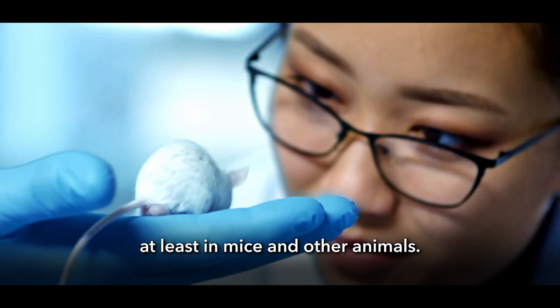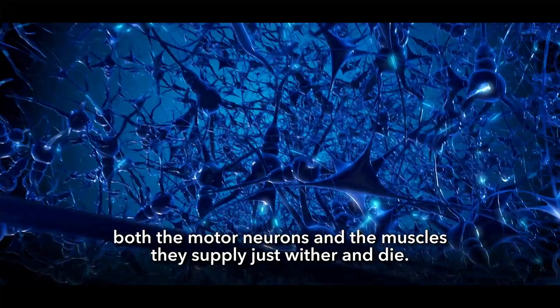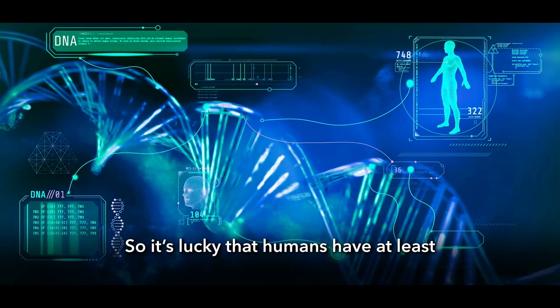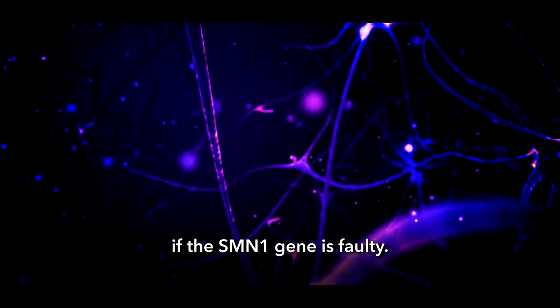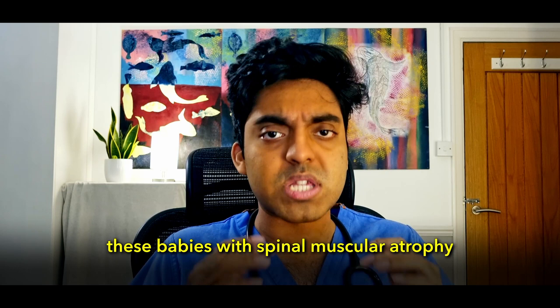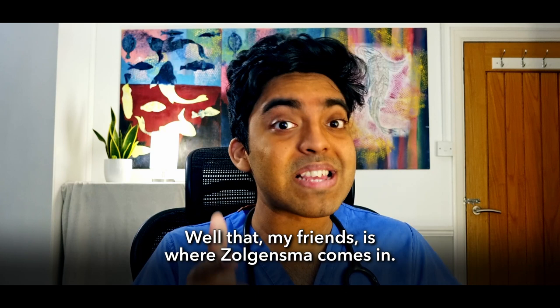If the motor neurons become damaged, it's like ripping an electrical cord — the signals will not get through to the muscles. Without nourishment and connection, both the motor neurons and the muscles they supply just wither and die. Luckily, humans have at least one more SMN-producing gene, SMN2, which produces a tiny amount of SMN — just enough to keep the most neurons on life support if the SMN1 gene is faulty. And that is where Zolgensma comes in.